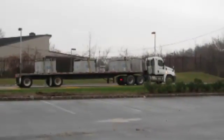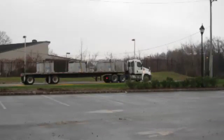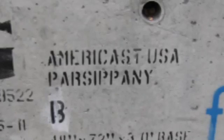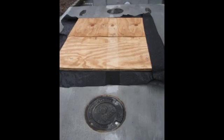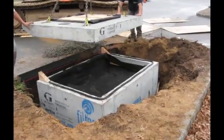After the engineer approves the shop drawings, Filtera will begin casting the box, which is made of concrete and associated structural rebar. The process takes four to six weeks, because boxes are cast according to the exact specifications of the site, and concrete requires time to cure. When the Filtera box is delivered, it will already contain the media, pipe connections, and underdrain.